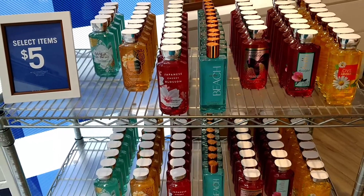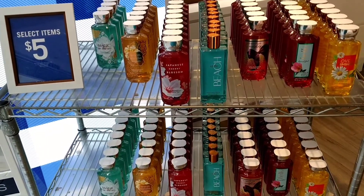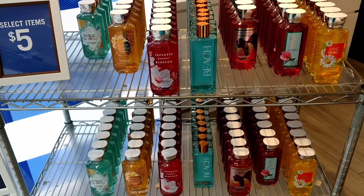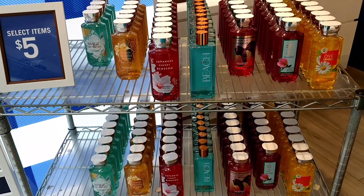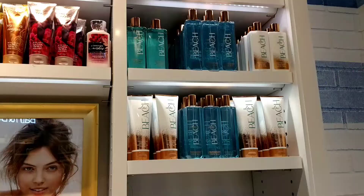But the deal I'm most excited about today in addition to the candles is this right here. Select items are $5, and that includes all of the Signature line body washes, the shower gels, and it also includes the CO Bigelow body gels or shower gels. Super excited about this — what is your favorite scent? Let's go check some out.